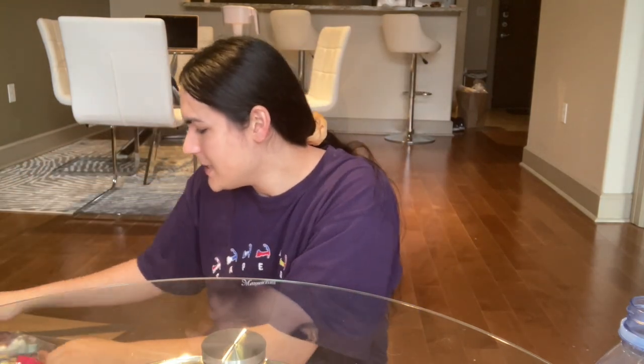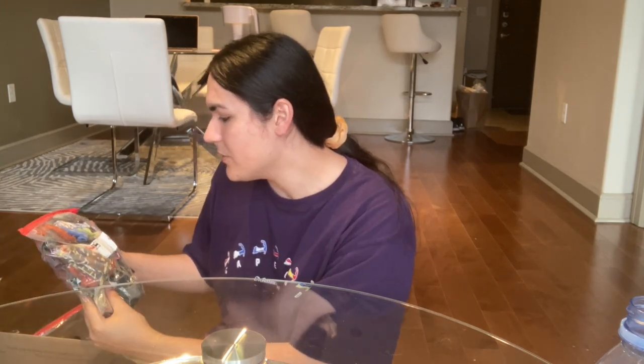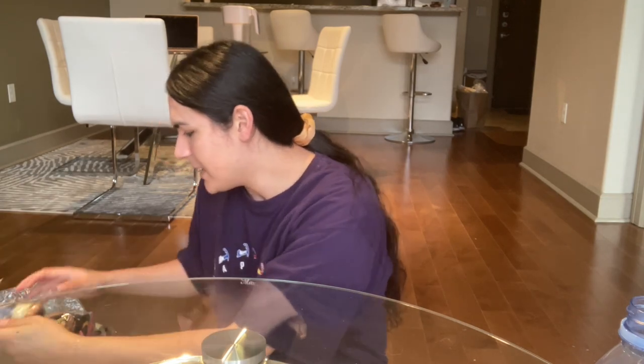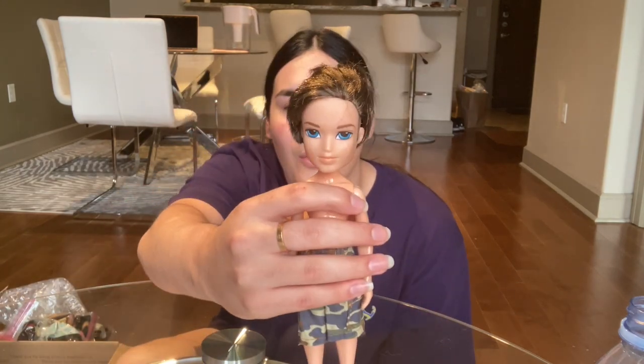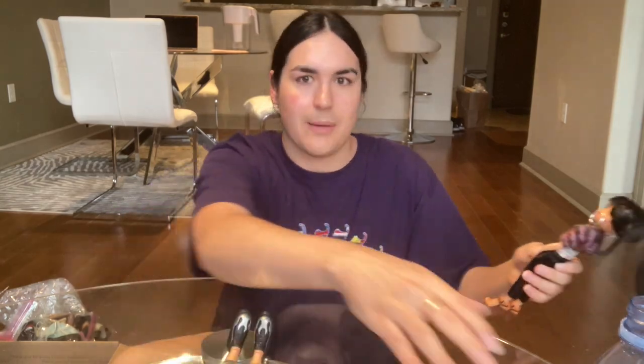Now we have another huge box — just gigantic, a crazy big box of doll stuff. I purchased this lot so long ago. I'm just going to get rid of all the clothes and accessories first, but we'll go through the dolls first. So first we have a Bratz Boys Colby, I'm pretty sure — but let me know down below in the comments if you know who it is. He's cool, so I'm going to put these dolls down here to have room for the haul dolls.